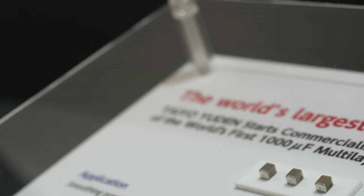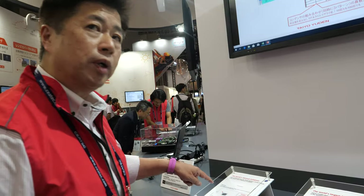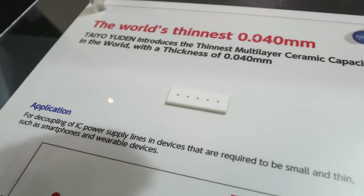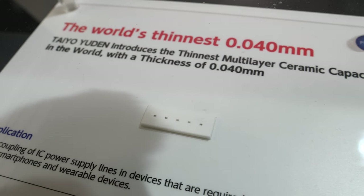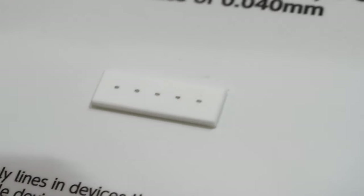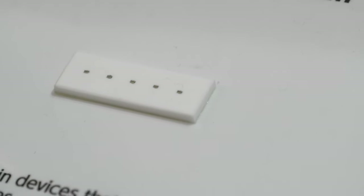You stack 1,000 layers to manage power. And this one is the thinnest — it provides a very low profile at 0.04 millimeters. This is the world's thinnest — nobody else has this one yet.